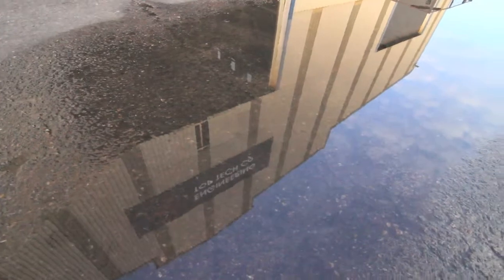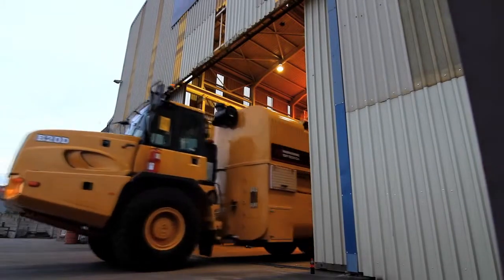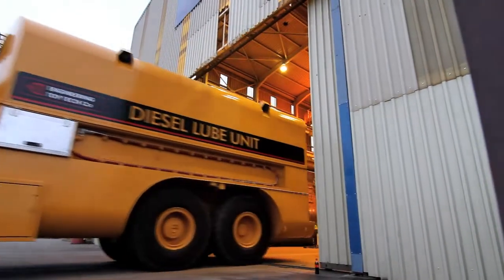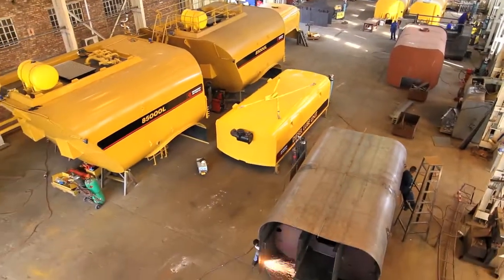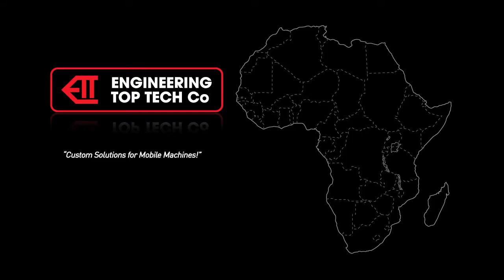Engineering Top Tech has been supplying world-class mobile equipment solutions to industries such as mining, smelters and construction since 1995. With its head office in Richards Bay and a fully equipped workshop in Middleburg, Mpumalanga under construction, the company is well-placed to provide world-class solutions throughout the SADC region and beyond.